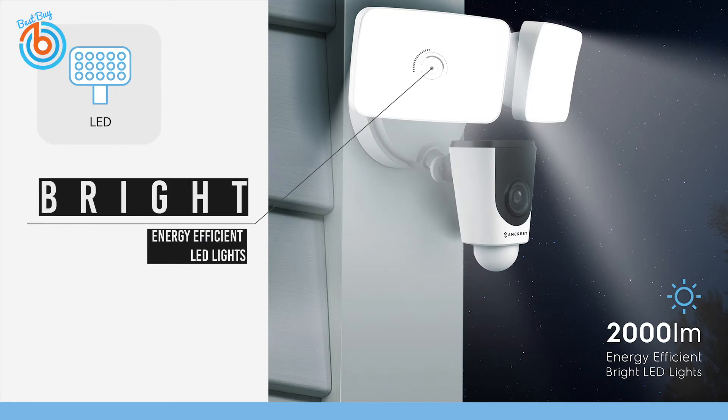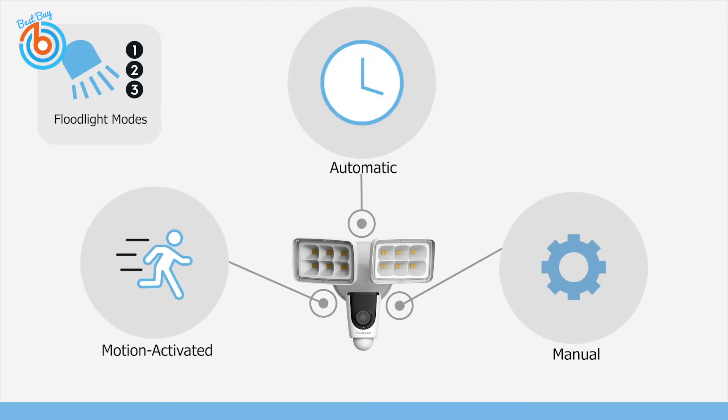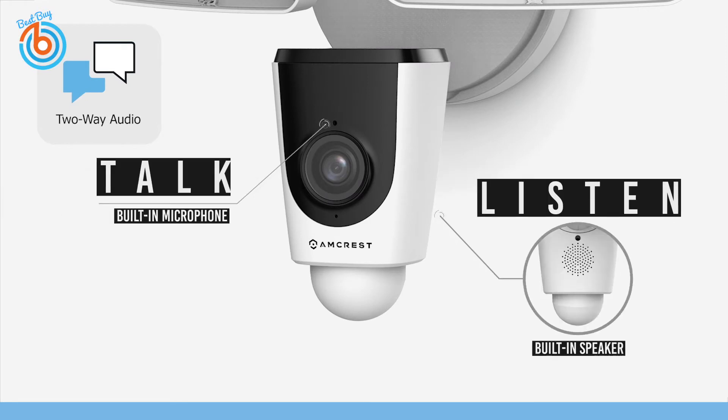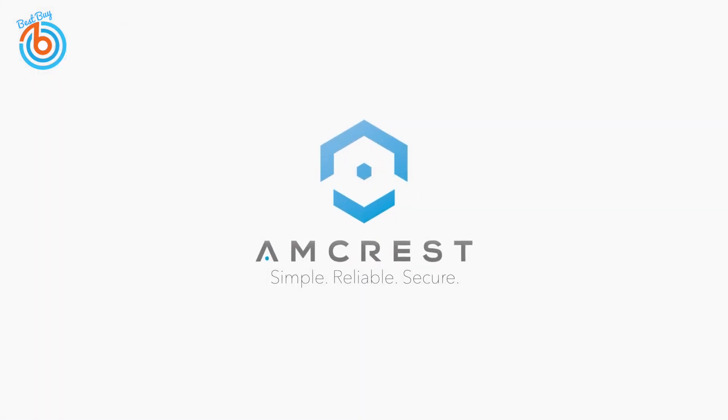or by motion detection to scare away would-be criminals. Its built-in LEDs can achieve an incredible 2000 lumens, allowing you to see clear 1080p HD footage. This floodlight camera features a built-in microphone and speaker for two-way audio, allowing you to talk and listen to visitors. The link is provided in the description for more information or to order.